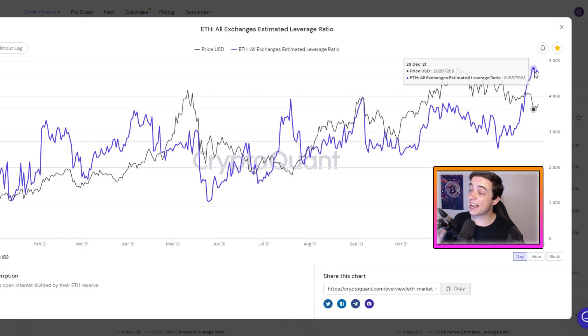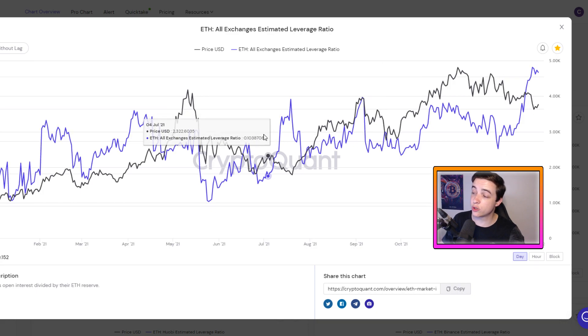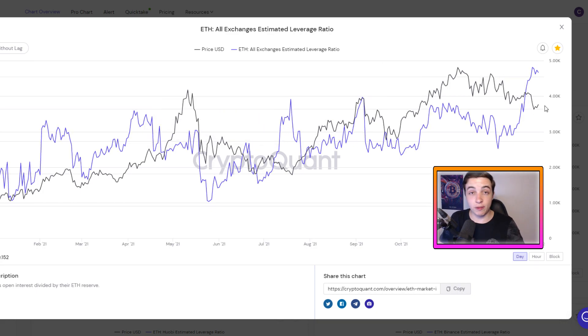Looking at where the estimated leverage ratio for Ethereum is sitting right now, it's basically at the highest levels it's been at in years, which means there's an extremely volatile move coming sometime soon — possibly within the next few weeks. In yesterday's Ethereum update video I explained why this is very similar to what we saw back in July, meaning that the extremely volatile move coming soon could be a short squeeze.